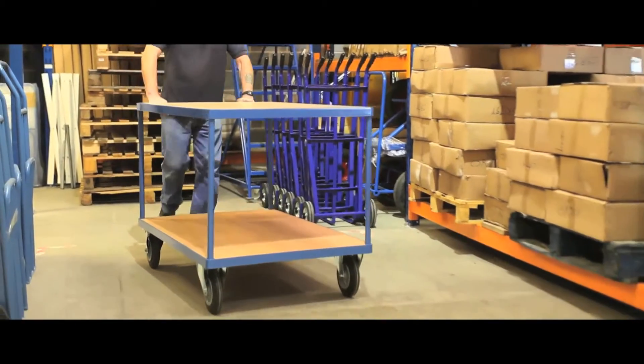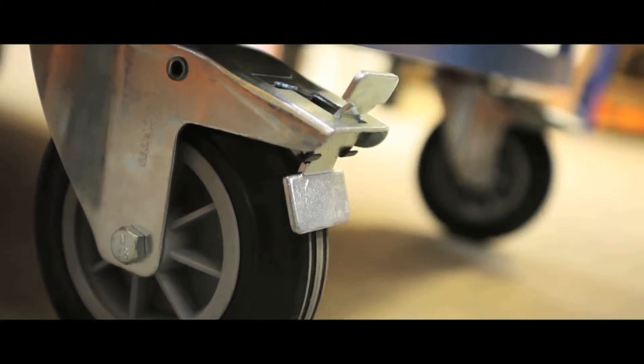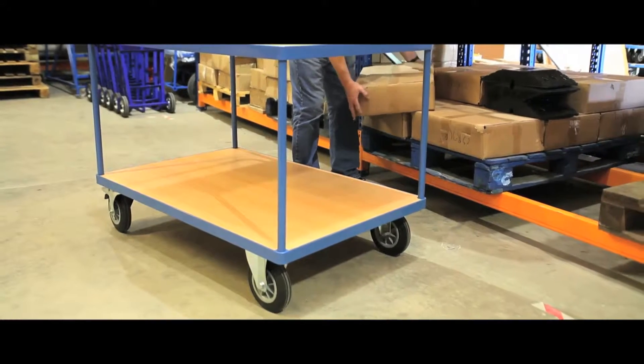Our heavy duty carts with a weight capacity of 500kg glide on two swivel and two fixed wheels, swivel casters with full brakes and rubber tyres with lock.